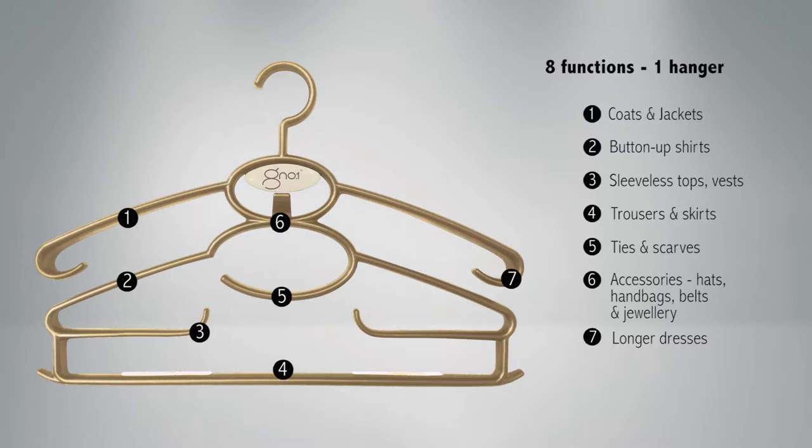Using loops, you can hang longer dresses on Tier 7 and skirts or pants on Tier 8. The Gino is ergonomically designed with smooth flowing lines and no sharp corners or hooks for clothing to catch on.